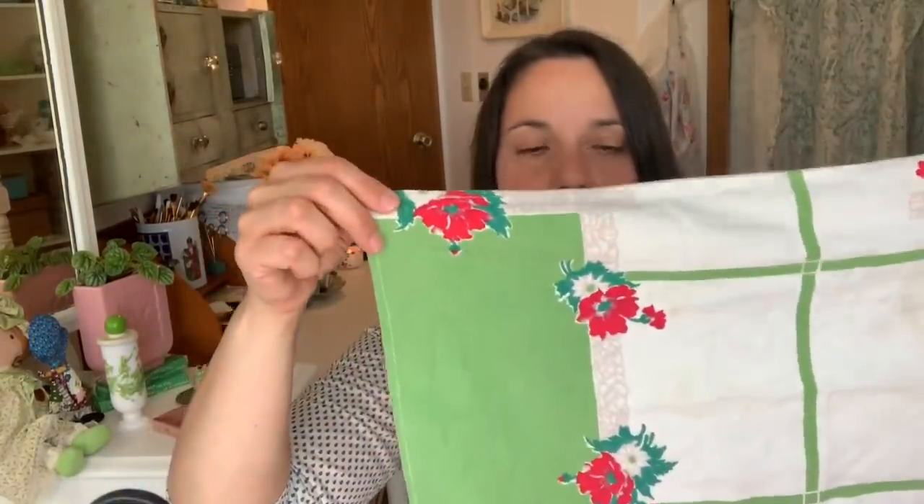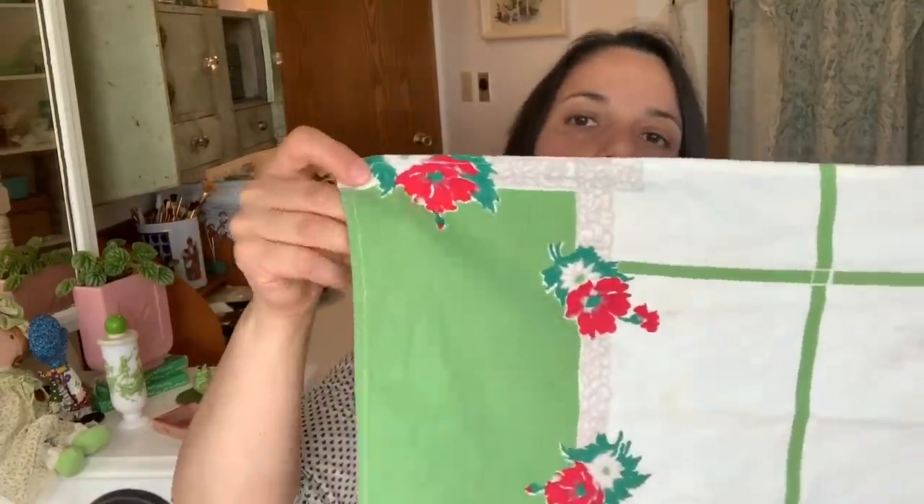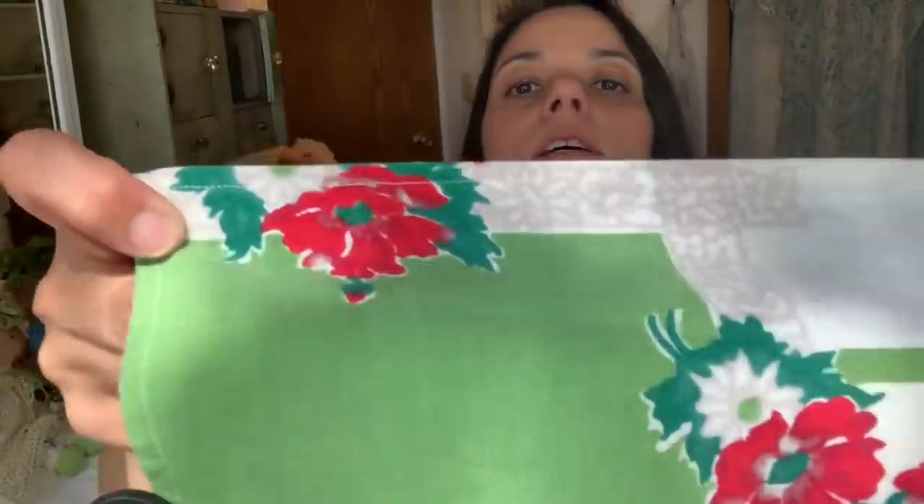I got two vintage linens. I got this one for Christmas time — I love these vintage dishcloths. This one has a little bit of staining on it, but nothing major. I already washed it, and I really love the print — it's really pretty. That'll be nice at Christmas time; I'm trying to find more of these.